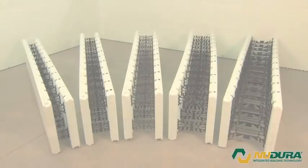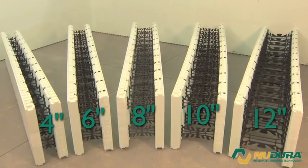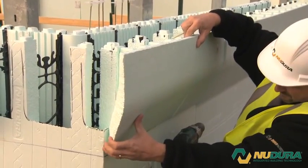We've designed a product to help you build faster and more efficiently, allowing you to complete more projects on time, maximizing your fiscal return. Let's show you why Nudura is changing the way installers think about insulated concrete forms.